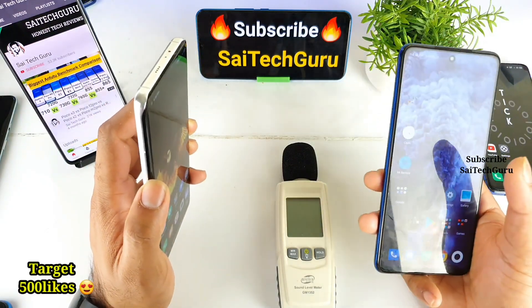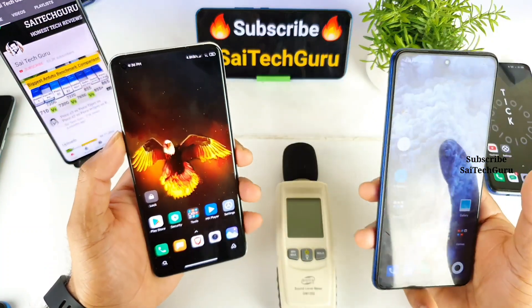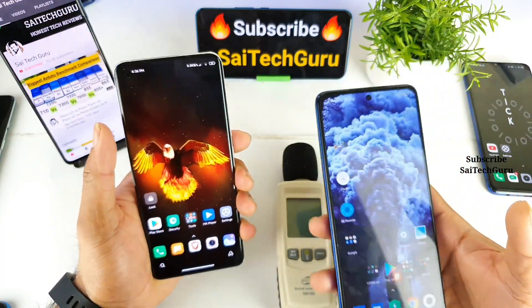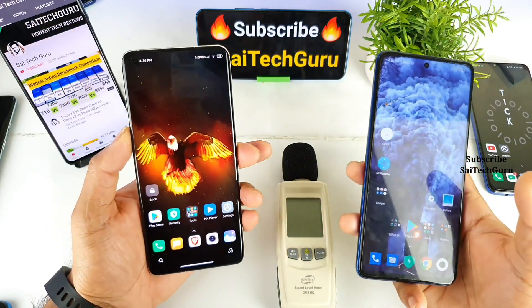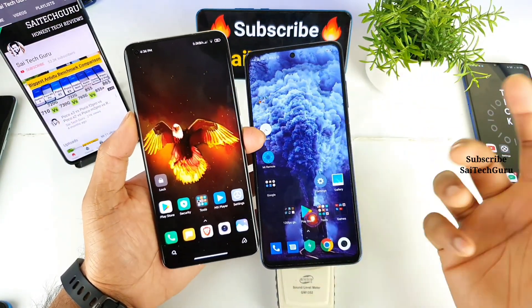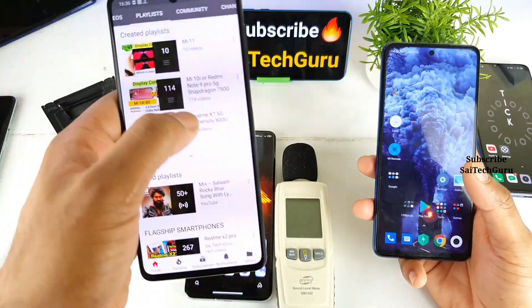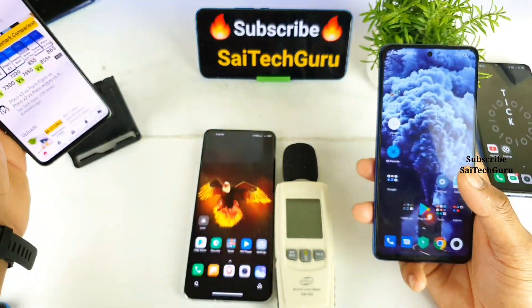Both phones have a dual loudspeaker setup but there is a little bit of difference. Let me explain the hardware first and then the software. Also make sure to check the links in the description for live wallpapers and the playlist available for each smartphone.